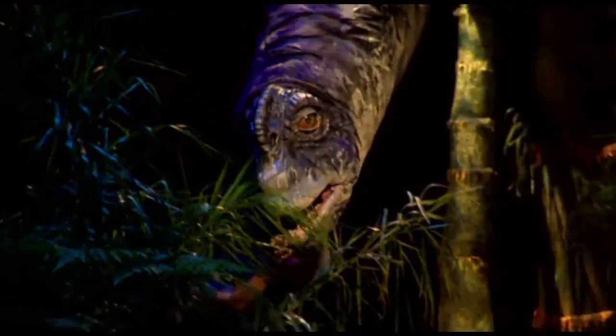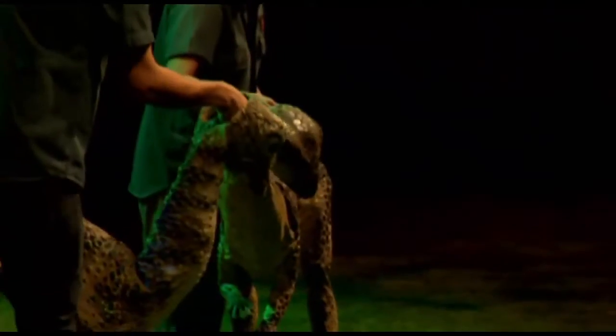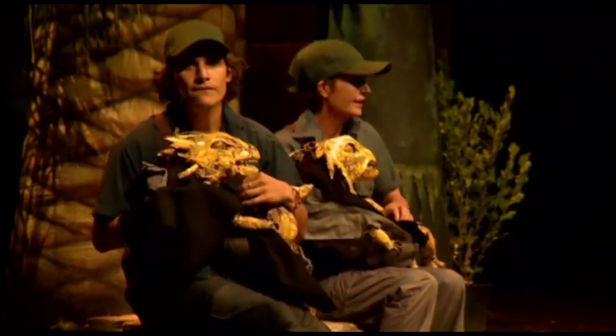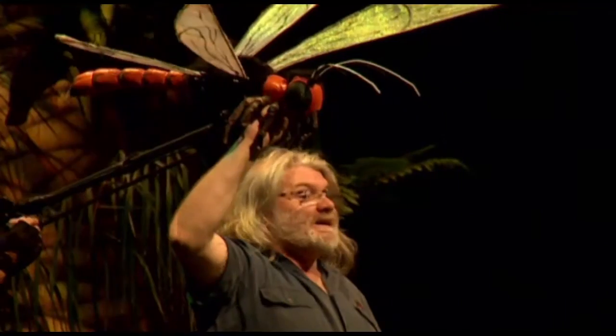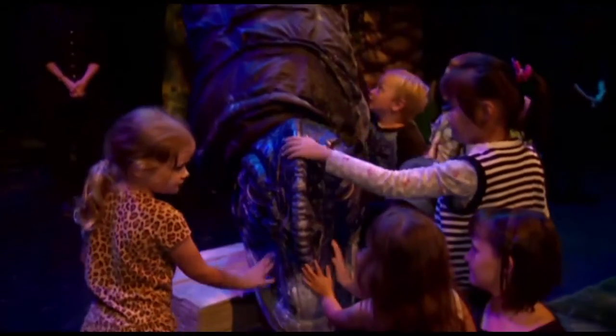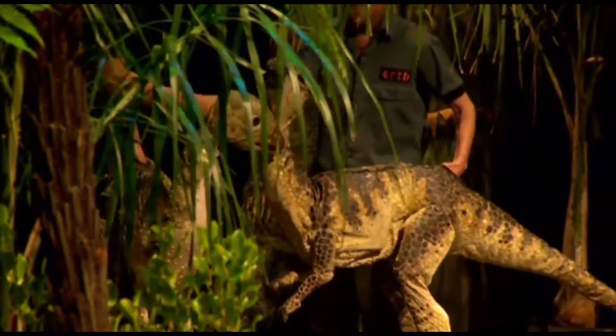Earth's Dinosaur Zoo is a show that brings dinosaurs and extinct insects to life through puppetry design, electronics and theatre. The incredible lifelike dinosaurs and insects were created from recent fossil finds. The team at Earth Dinosaur Zoo worked with fossil scientists called paleontologists to make sure they look and move like the dinosaurs did 65 million years ago.